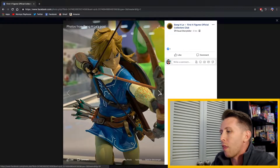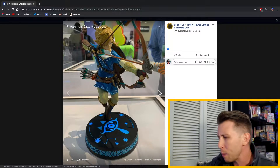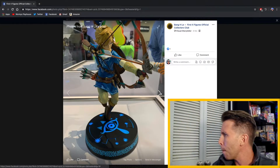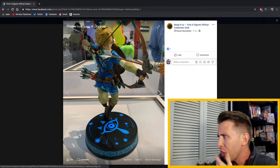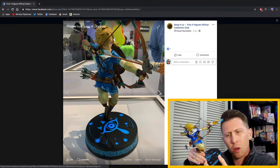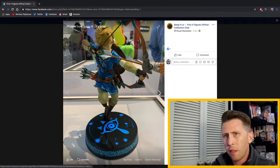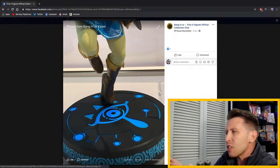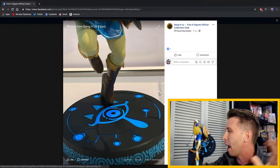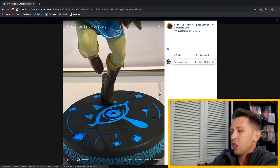I'm wondering why they're showing Link again — I thought, oh well, just to showcase it as a matching pair. But if we keep going through here, we see something a little bit different, which is the base. Not only is the base wider and thicker at the bottom, but it also seems to glow. In the post, he does say that it lights up. So could it be that the base is going to light up, and that they're releasing Link as well as a new statue with a light-up base?